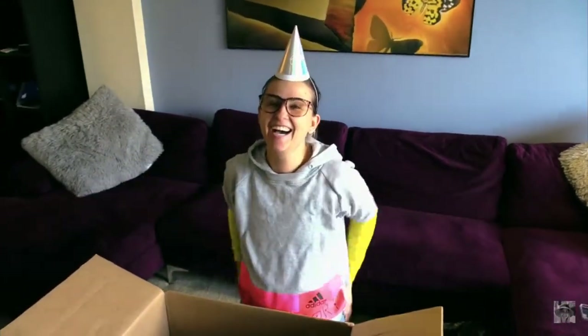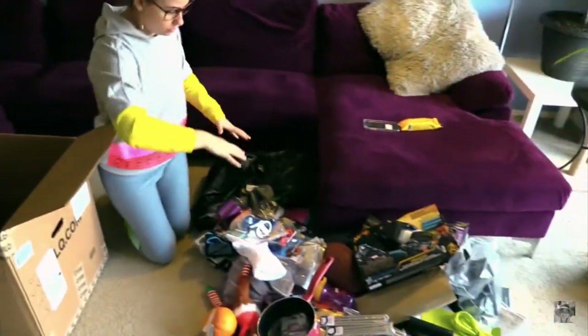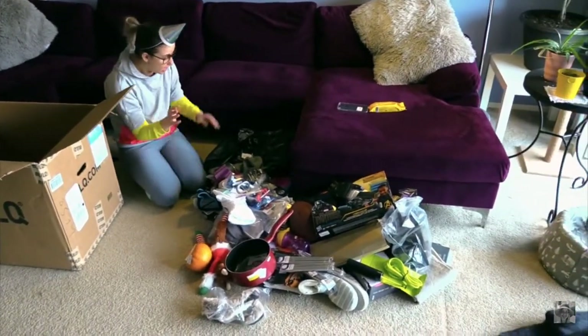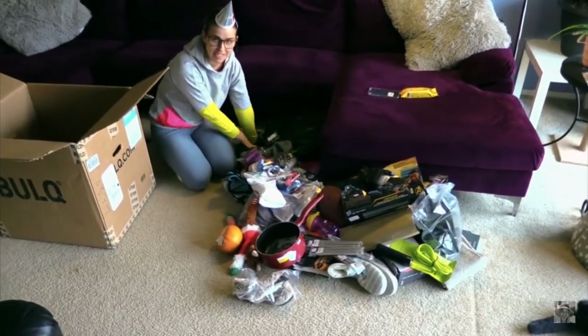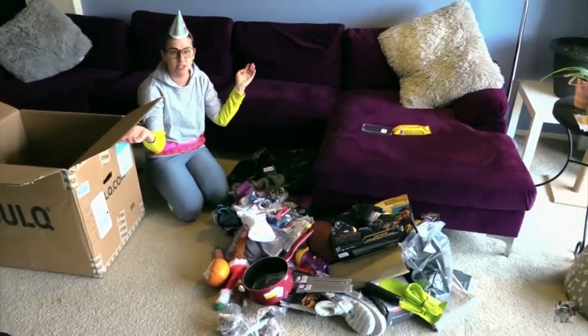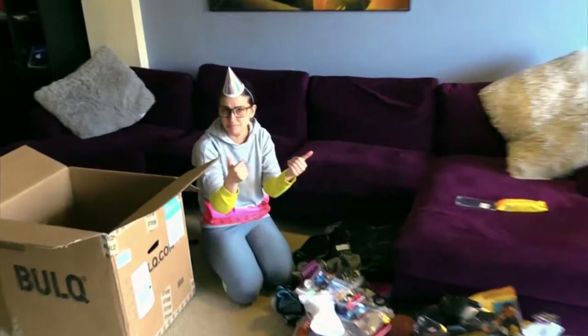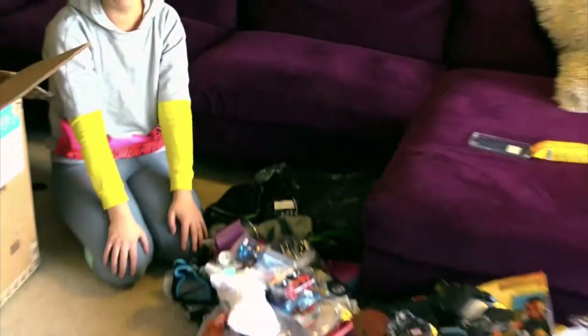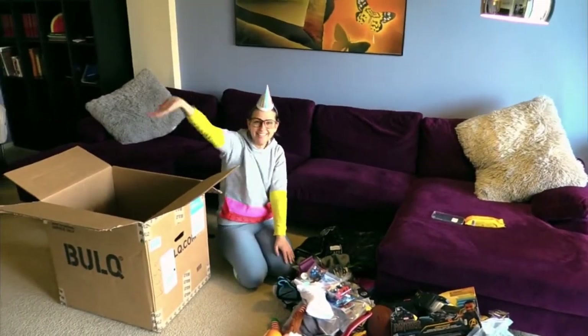So guys, this pretty much concludes the video. Thank you so much for being with me today with this first box from Bulk. We got a lot of stuff that we will be donating and a lot of stuff that we will be selling. If you want an update video on how the sales go, please subscribe to this channel and like it. Stay with me and I will film a follow-up video and tell you how much we sell everything for. Hopefully this box will return some money — and how much exactly, you will find out later on. Thank you, bye!